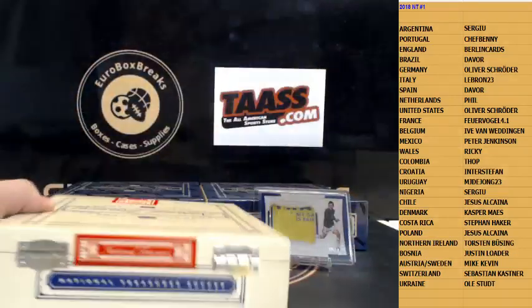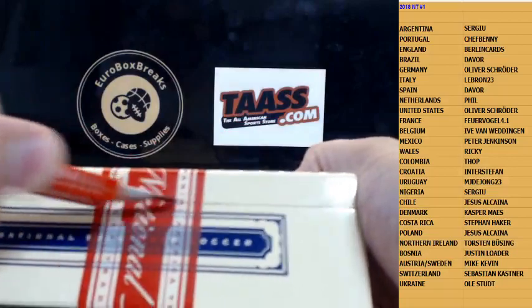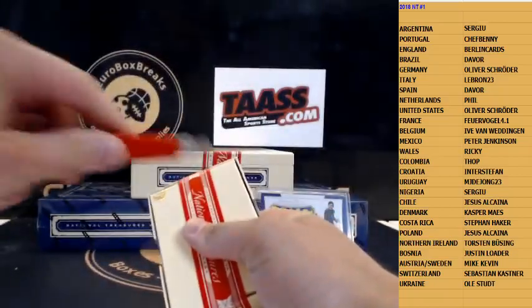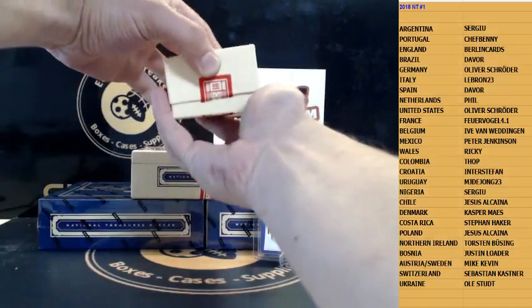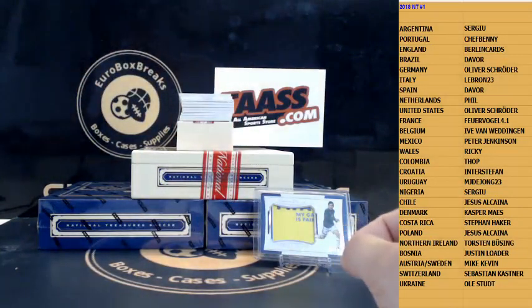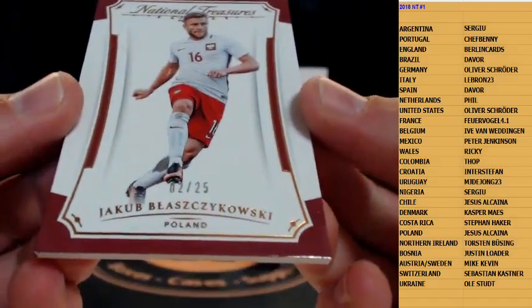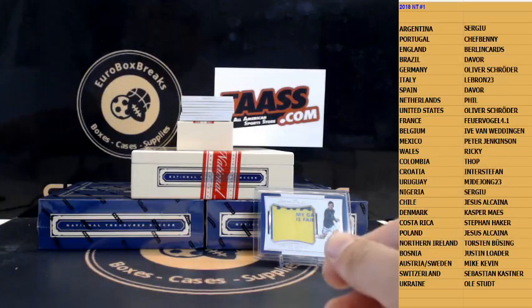Here we go, box number two. First up, base — Blaszczkowski, 25 for Poland.